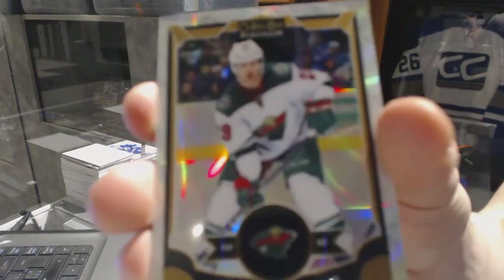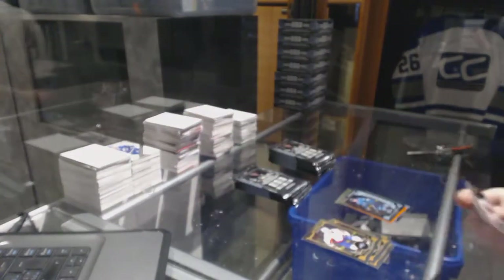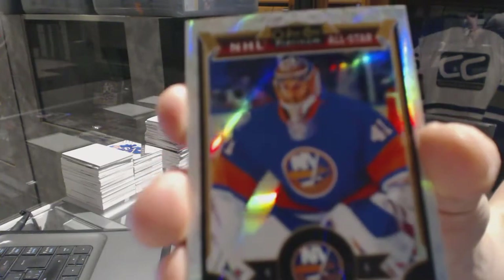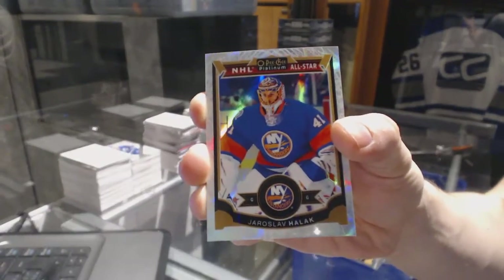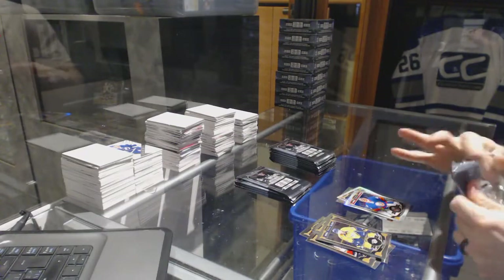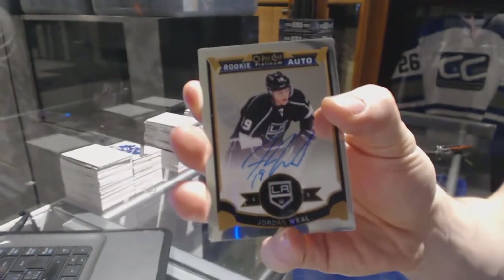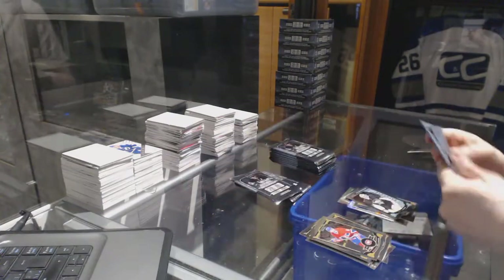White Ice Parallel numbered of 199 for the Minnesota Wild, Jason Pommenville. A Marquee Rookie for the Canadiens, Mike McCarron. White Ice Parallel numbered of 199 for the New York Islanders, Yaroslav Halak. Rookie Autograph for the LA Kings, Jordan Wheel. And a Marquee Rookie for the Penguins, Matt Murray.